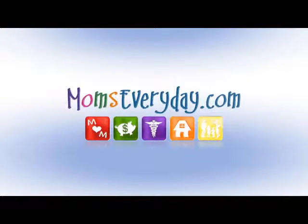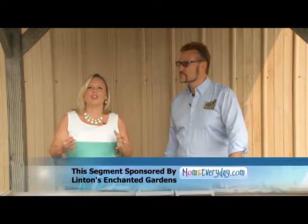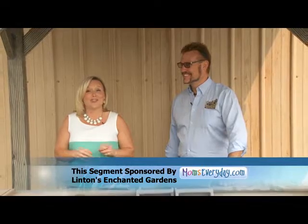Moms Every Day with Christina L., brought to you by the sponsors of MomsEveryDay.com. A place that makes the entire family happy can be a real gem in Michiana, and Linton's Enchanted Gardens is trying to do just that. Mark Linton joins us to tell us how.